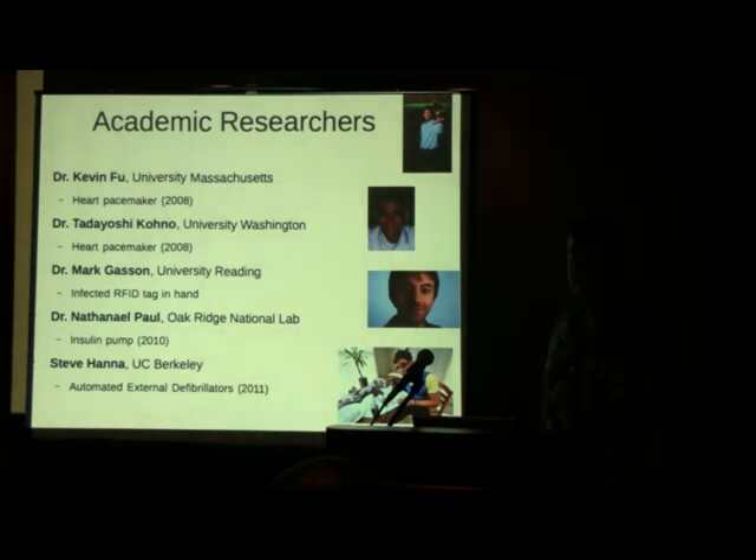The academic heavy hitters right now are Dr. Kevin Fu and Dr. Kono — those two are the top researchers driving this. They have a website called securemedicine.org. Kevin Fu has a good hacker mentality and he's not just getting grants and racking up grad students — he really cares. Another researcher, Steve Hanna, did great work with AEDs: reverse engineered the firmware, found buffer overflows, and demonstrated malicious software upload. Really solid tangible academic work.